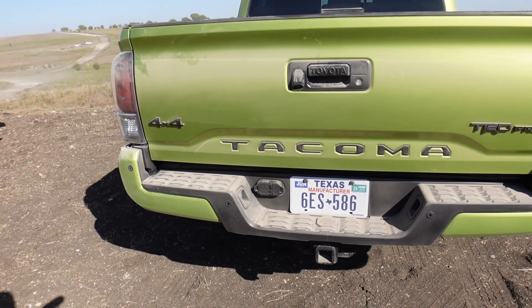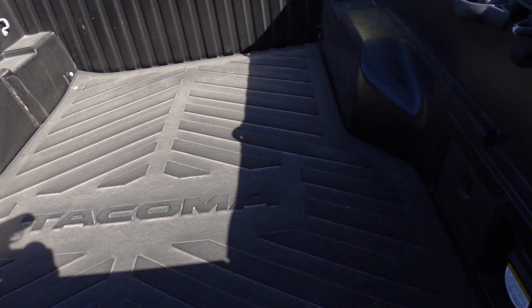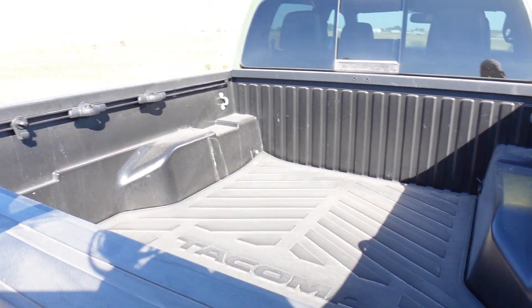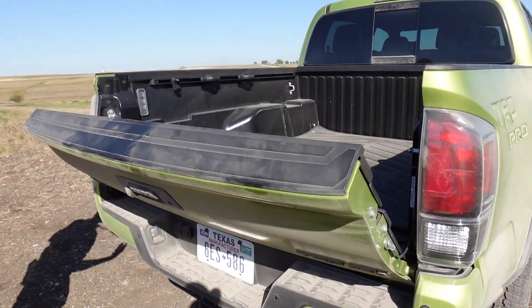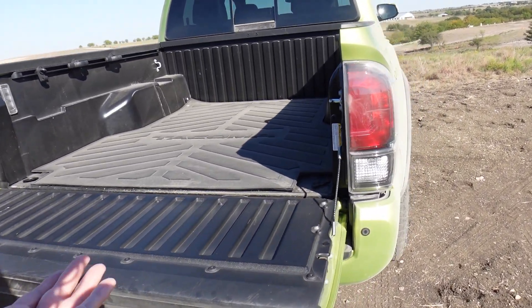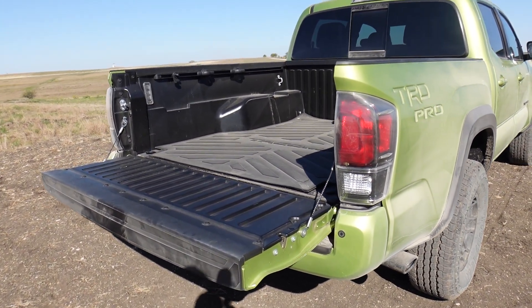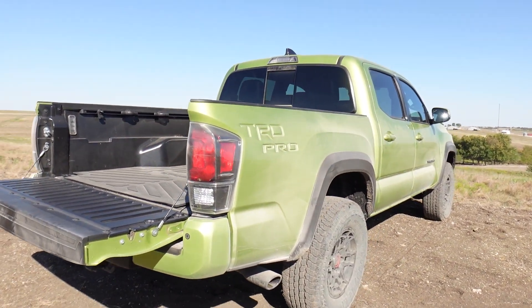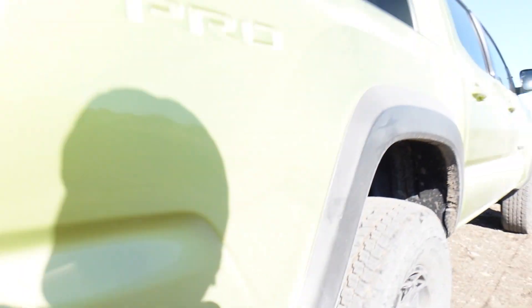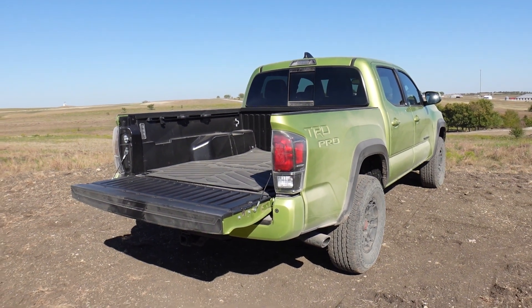It is a truck so you can do truck things with it — you've got fancy tow hooks and a power outlet in the bed. These style trucks aren't really for construction; buy them for adventuring. I like the size — this is the perfect mid-size for off-roading. You can go get the Land Cruisers and the big boys, but for here in America this is the perfect size. Being TRD, you get a cool exhaust and a full-size spare.